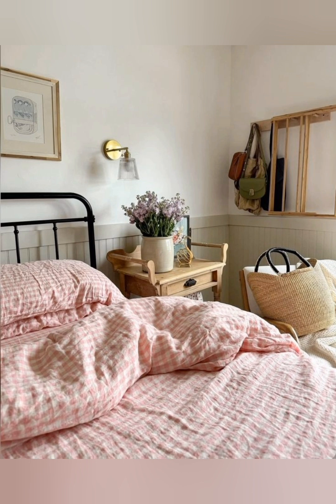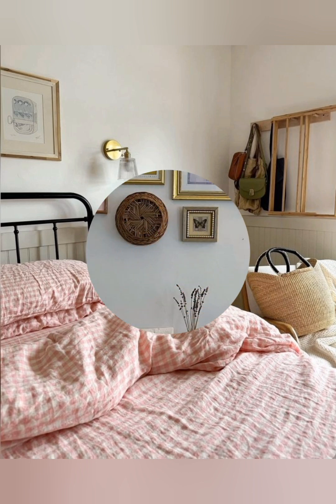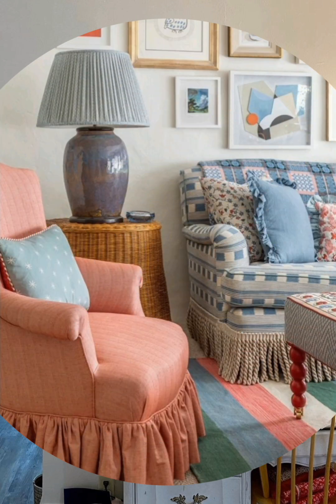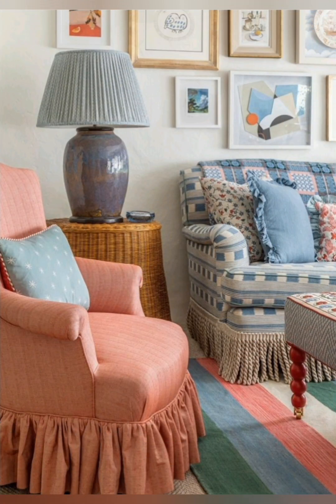Wire baskets: store everyday items in wire baskets for a functional and rustic display. Wooden crates: use old wooden crates for storing blankets, toys, or as a side unit.